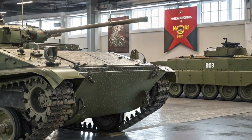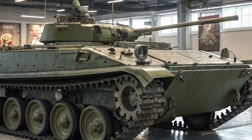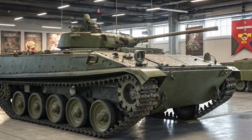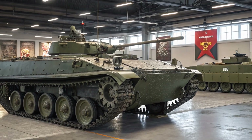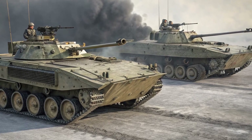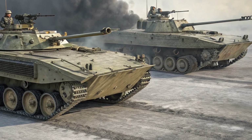Another highlight is Super Cruise, GM's hands-free driving technology, available for the first time on the Traverse. While it's only optional on the top trims, it makes long highway drives far more relaxing by allowing the car to steer, accelerate, and brake on compatible roads.